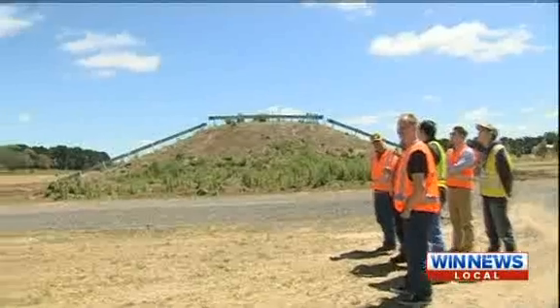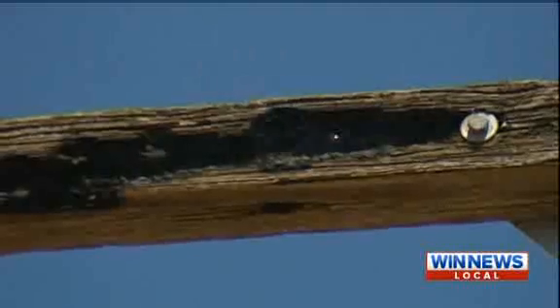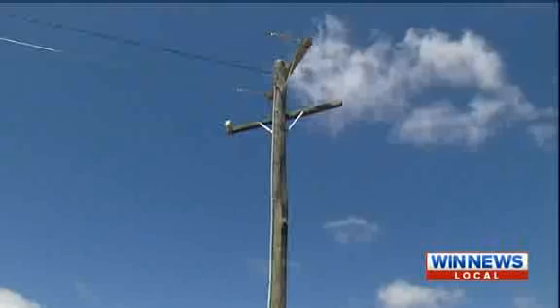Authorities say pole top fires typically occur when hot dry weather conditions are broken with rainfall. Water allows the energy to ignite the dust and pollutants that can spread into the cross arm of the pole, and a fire can smoulder away for a long period of time, eventually getting to ground and spreading into bush vegetation.